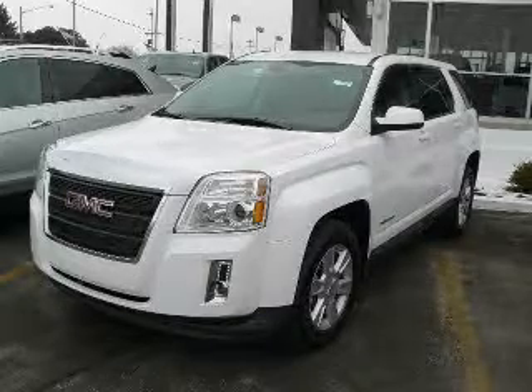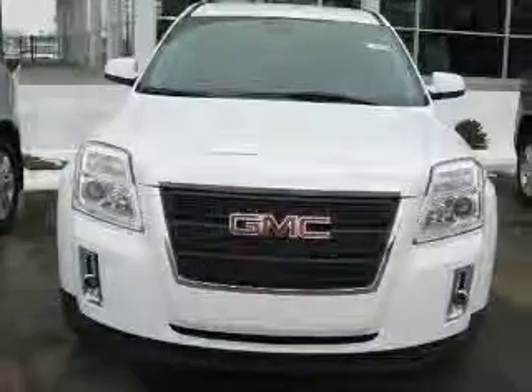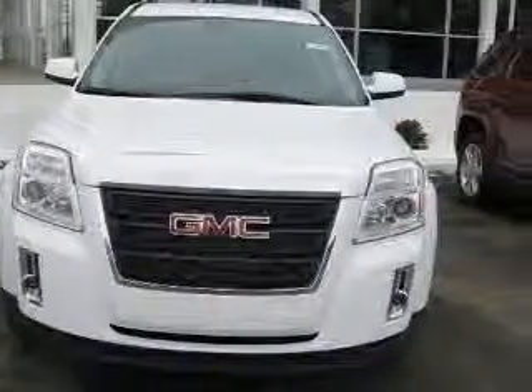We are proud to present this excellent new 2010 GMC Terrain. This Terrain has a four-cylinder engine and an automatic transmission.